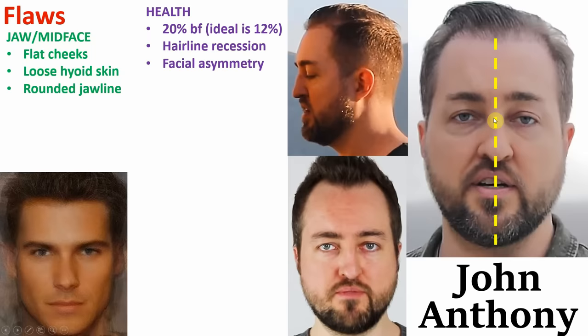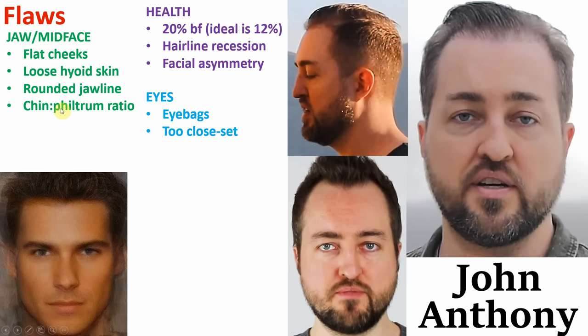Next, his face also has a significant amount of asymmetry, particularly noticeable around the nose and his eye area. Continuing on from his eyes, he also has significant eye bag deposits beneath them. On top of this, his eyes also appear to be slightly too close set. Ideally your eyes should be roughly one eye's breadth apart from one another, but John's appear to be ever so slightly too close set.